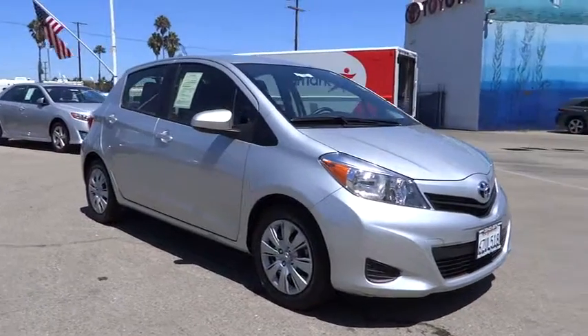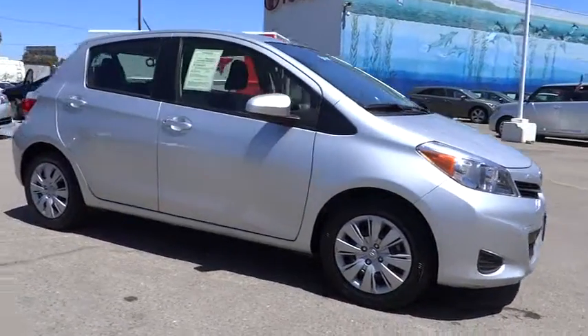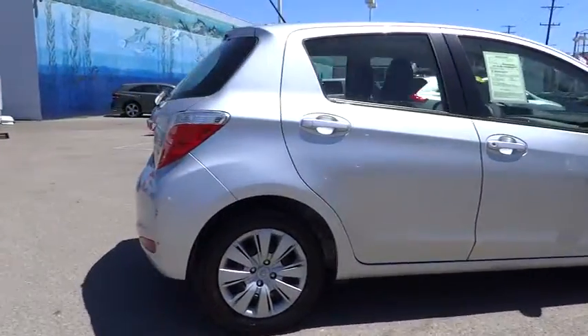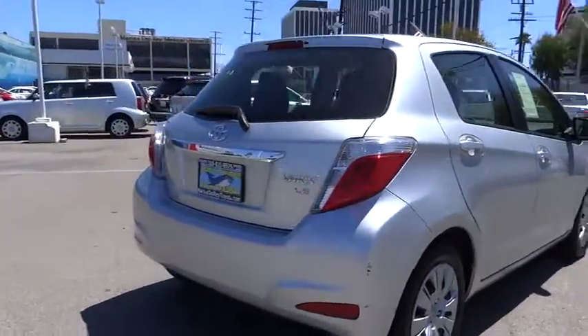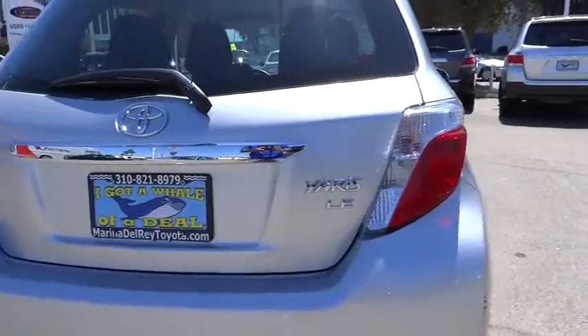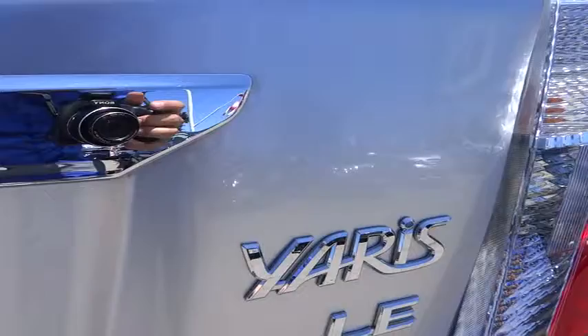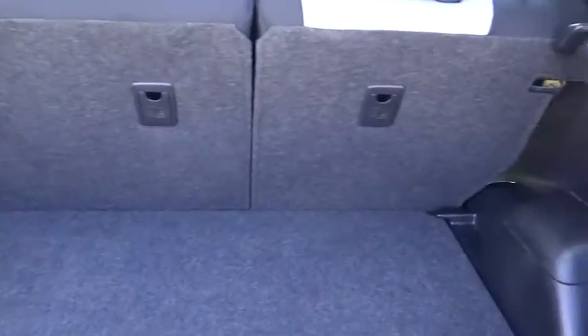The 2013 Yaris. Whether you're interested in the 5-door or 3-door model, the Yaris offers a sleek design, plenty of interior space, and standard side and side curtain airbags, as well as vehicle stability control. Named 2010 Best Overall Value of the Year by IntelliChoice.com, you simply can't go wrong with the Yaris, and it is priced below $15,000.